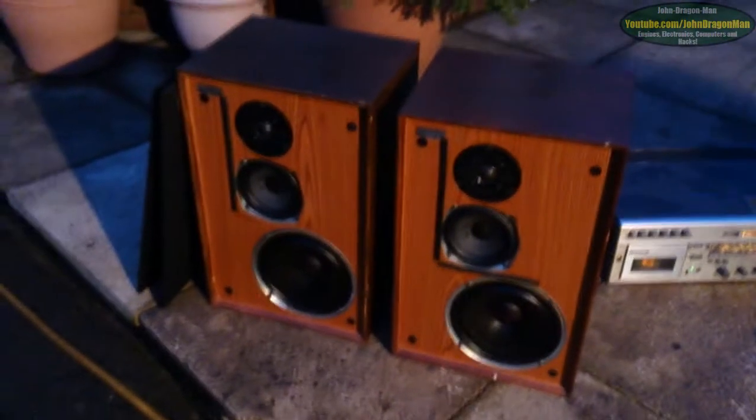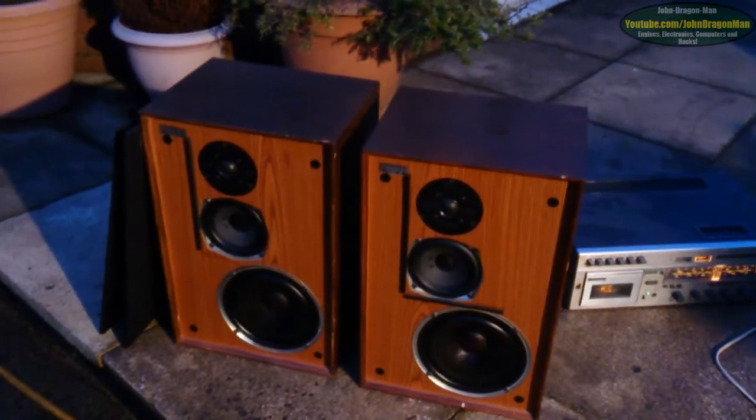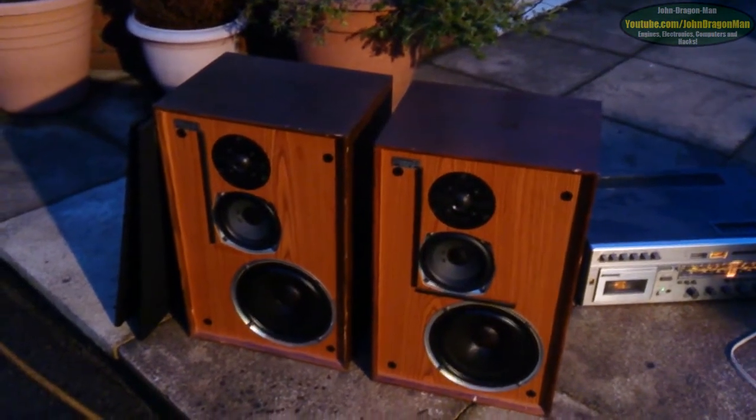We've not got an aerial plugged into the thing at the moment, and I can't play music because of copyrights. But it would be nice to have done that.